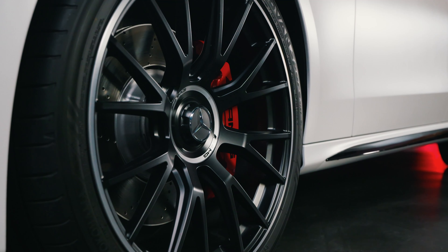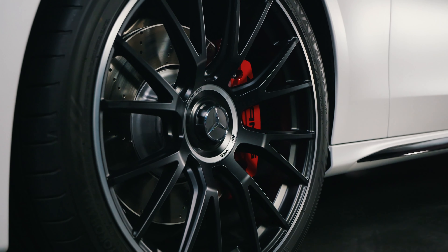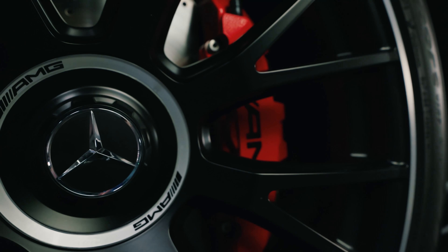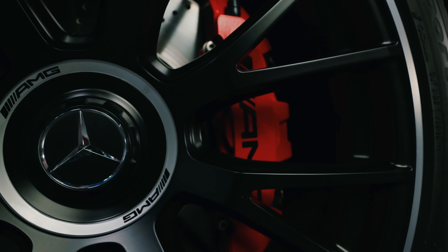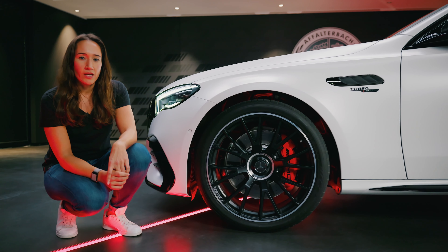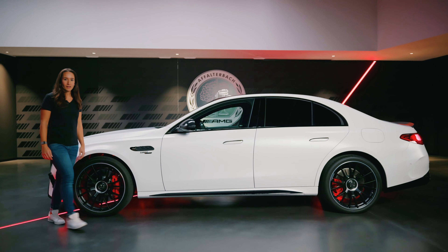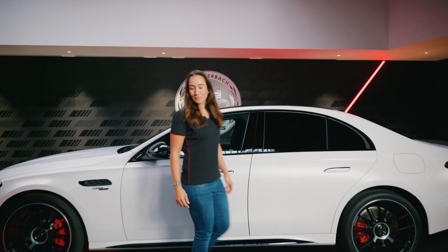For the E53 we get the AMG-specific radiator grille illuminated as standard, which gives it an even more progressive look, especially at night time. As you can also see, the chrome elements can be darkened with the night packages. The AMG front apron with the air intakes and the diffuser gives the car an even more sporty character.